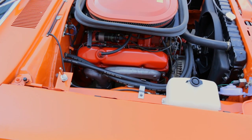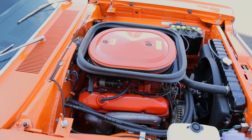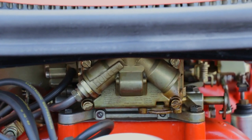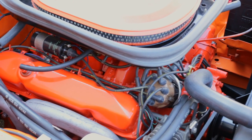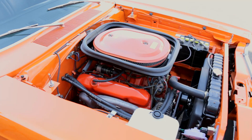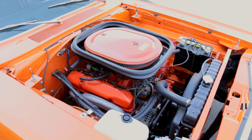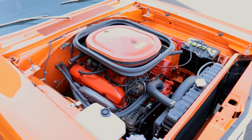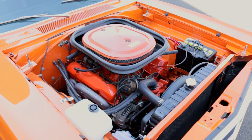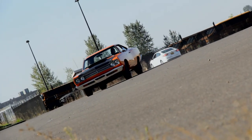First up, they dropped in a 10-to-1 compression 440 V8 and capped it with an Edelbrock aluminum six-barrel intake manifold and three two-barrel carburetors for plenty of fresh air and fuel. The lower end had a forged crank and rods and a 440 Magnum-style camshaft. These engines were treated to extra machining finesse like a shot-peened crank, flat-face lifters, stronger valve springs and rockers, and other touches to make them basically race-ready.